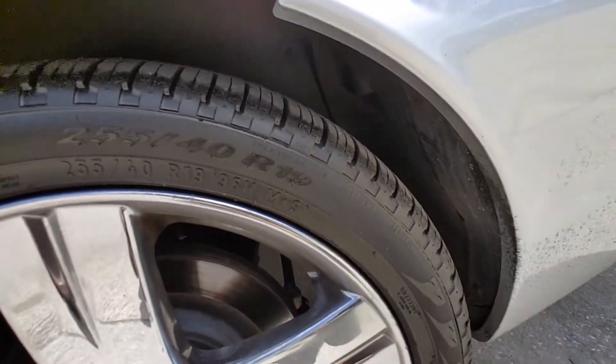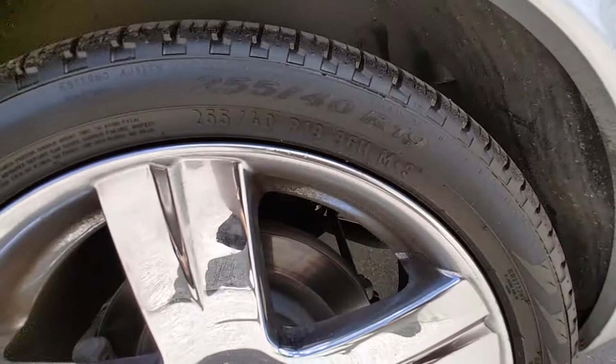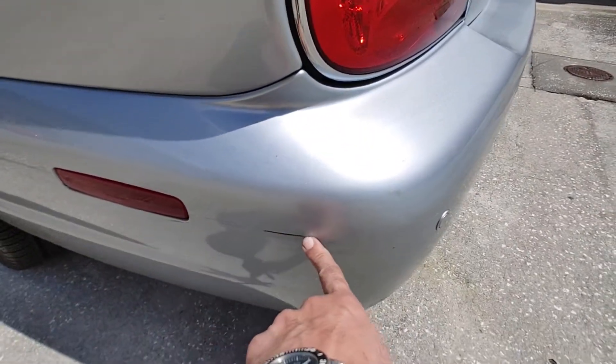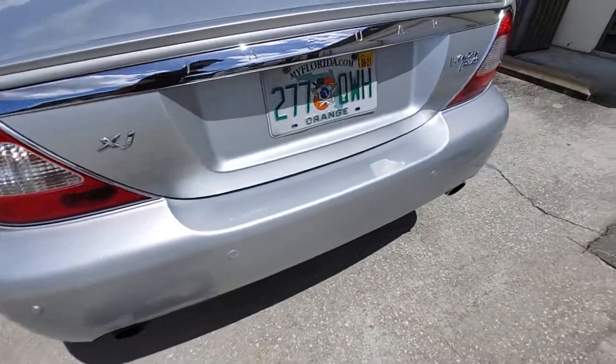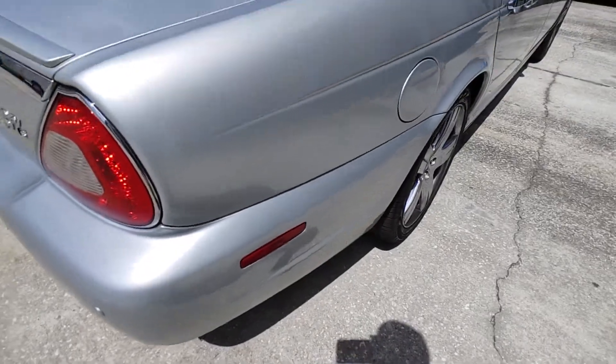Rear tires are also matching Pirelli Scorpions, almost brand new. Rotors are newer. Rear bumper has a small scratch right here. Does have full parking sensors. No other damage on the rear bumper. Trunk lid is clean.